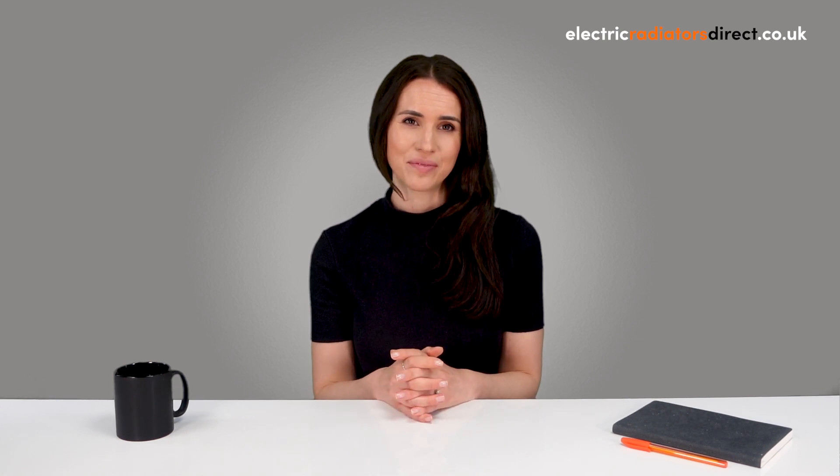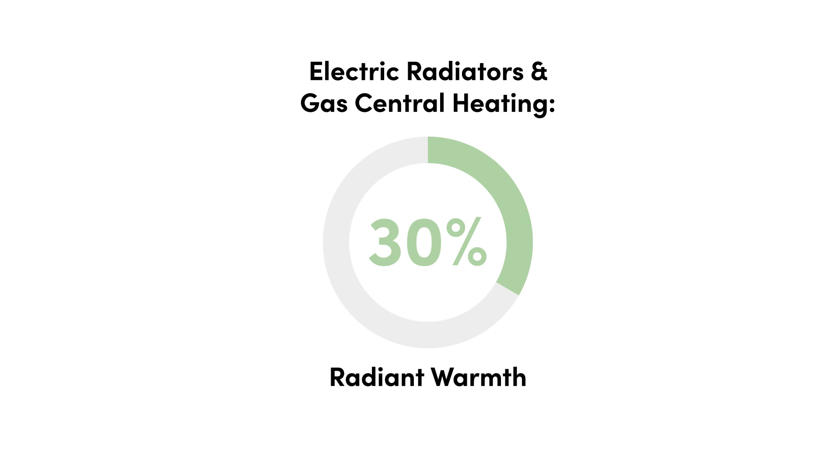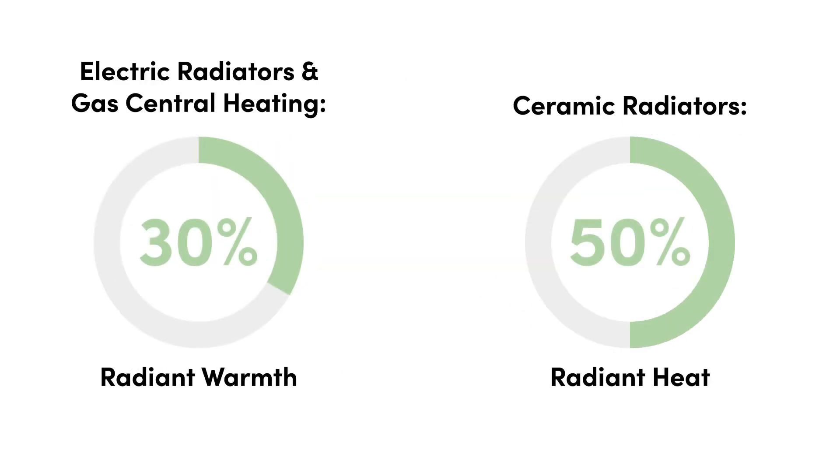Because of this, radiant heat is the most efficient form of heat transfer, making it your best bet for primary heating throughout your home. Electric radiators and gas central heating supply 30% of their warmth via radiation and the rest through convection, whereas ceramic radiators are roughly 50-50, making them a great option. For 100% radiant warmth, look no further than infrared panels — they're easily one of the most efficient heating systems on the market, and they're perfect for a range of spaces too.